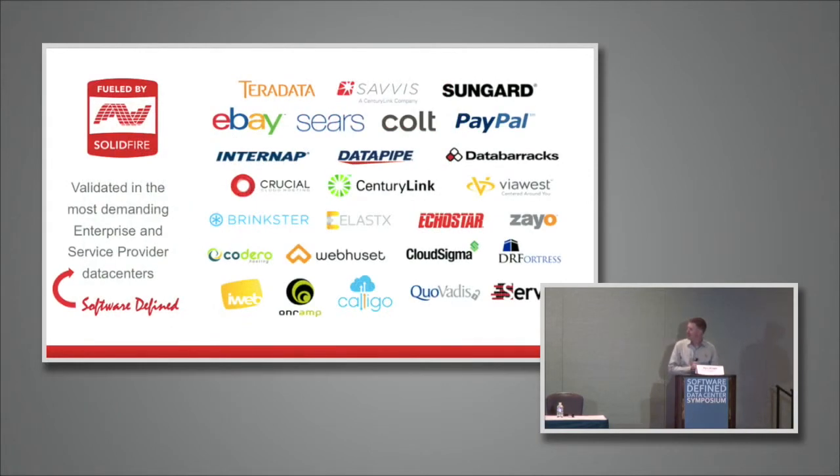Our customers are some of the most demanding enterprise and cloud service provider environments today. We sit at the core of a number of the largest public cloud offerings on the market — typically infrastructure-as-a-service environments where scale, performance, automation, and efficiency are all extremely important — and an increasing number of enterprises trying to adopt those same cloud-like, software-defined capabilities in their own data center. My background: I came from Rackspace, where I spent about a year and a half helping them build and launch their first cloud computing efforts, so this is an area I know very well. Now let's get on to the lies.